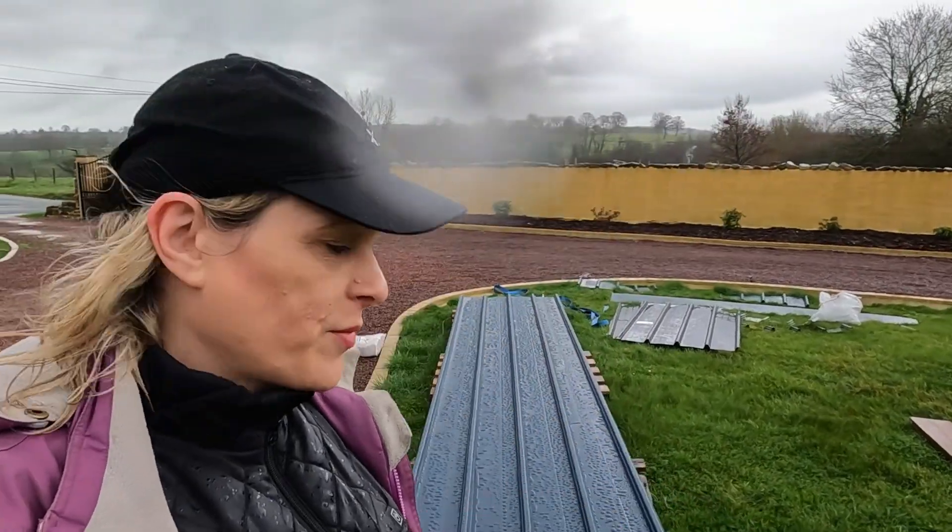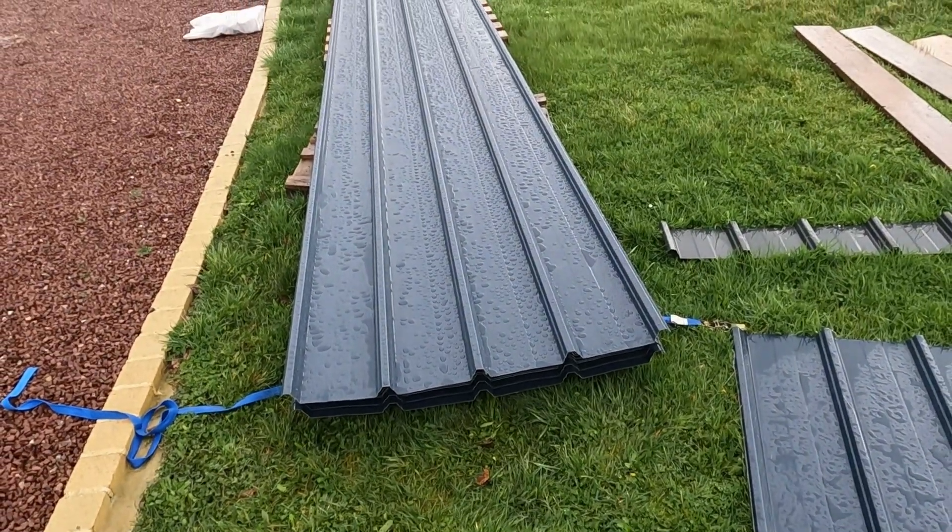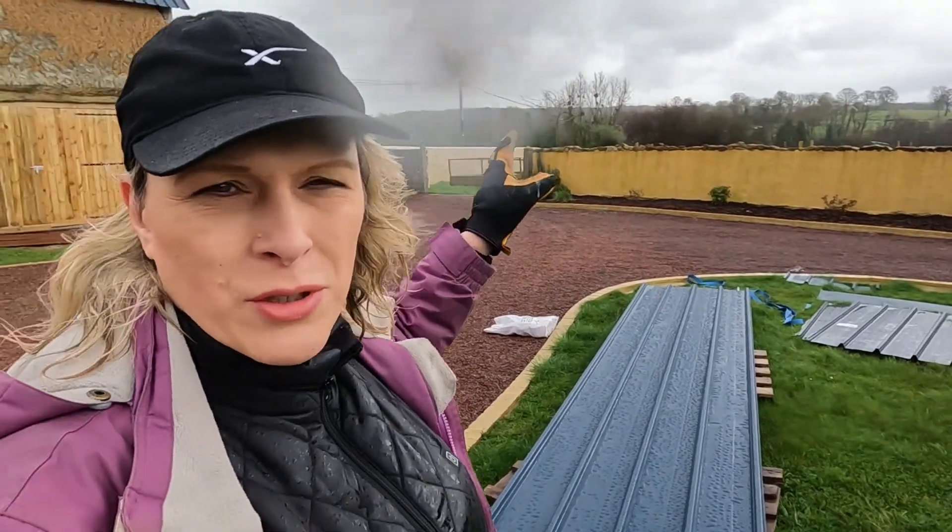Oh god, this weather's awful. It's so wet and horrible. This is a horrible job in the rain but it is going to be sunny next week hopefully. We're going to get another sheet now from the pile down here and lift it up onto the roof and get that bolted on — hopefully get that one done before lunch.